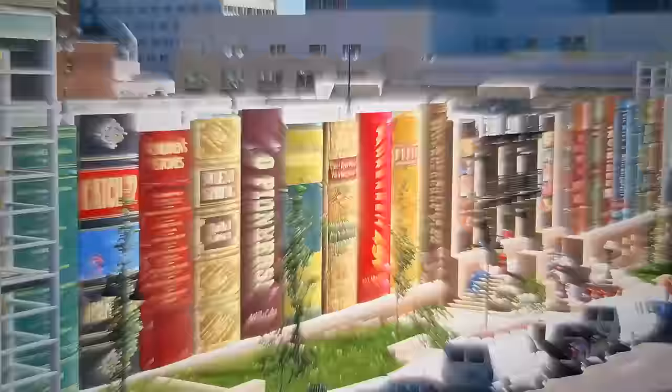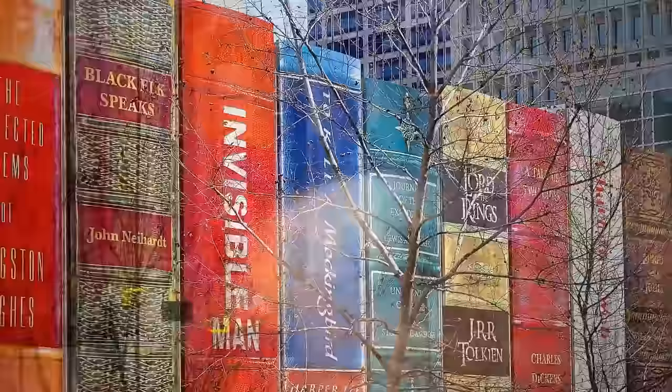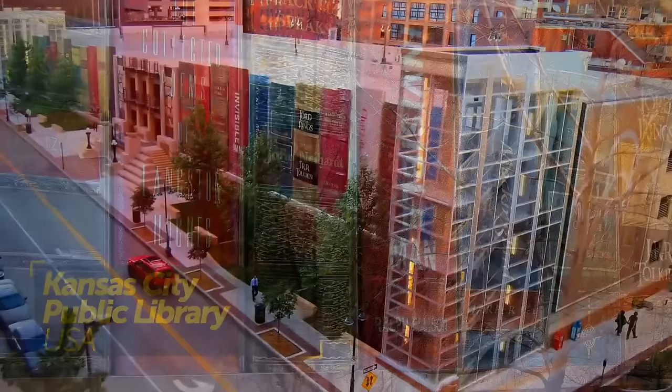On the subject of beautiful designs, there's a library that actually looks like a giant bookshelf — and no, it's not a scene from a fantasy movie. One facade of the Kansas City Public Library looks like an ordinary row of books lined up on a shelf. Well, not really ordinary, since the books are 25 feet tall and 9 feet wide each. You don't need to be a book nerd to want to check this one out.